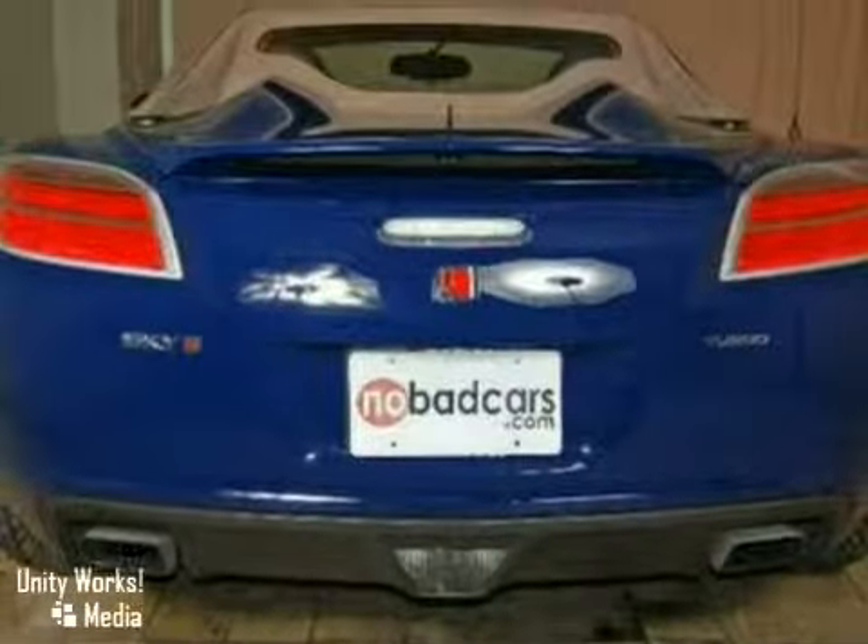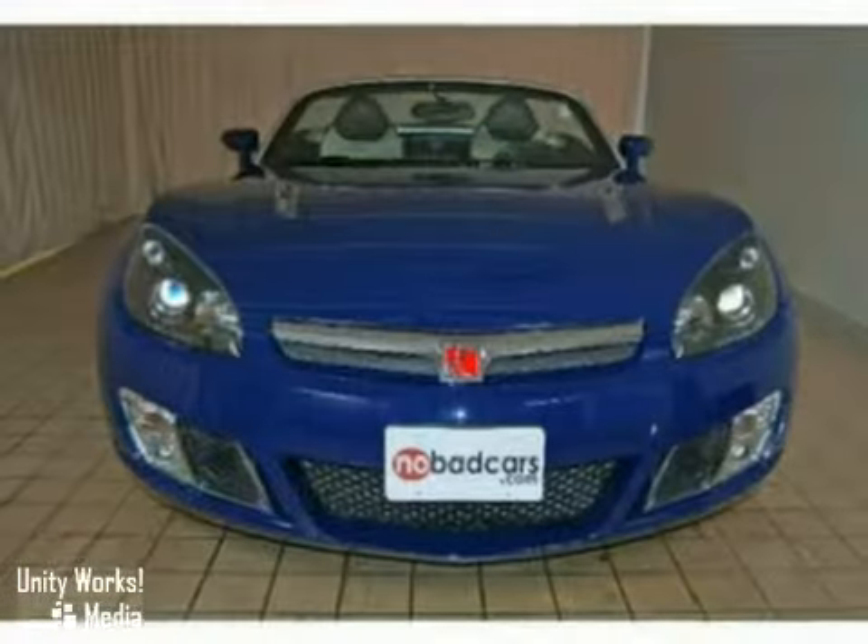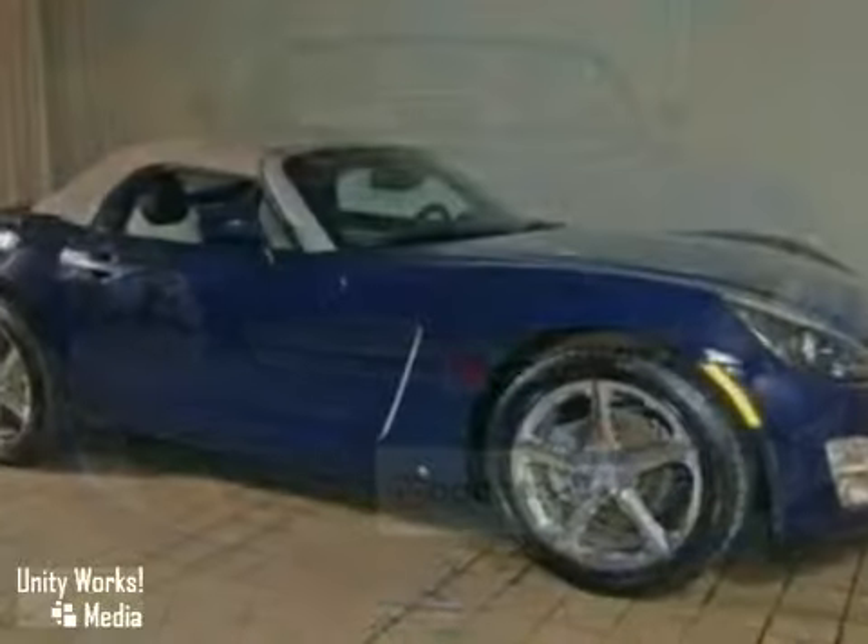And with a turbocharged engine and the remaining warranty, it won't be here long. Come in for a test drive today.